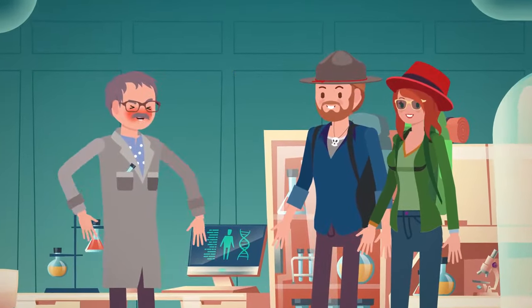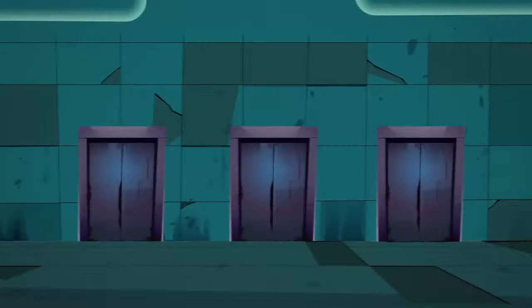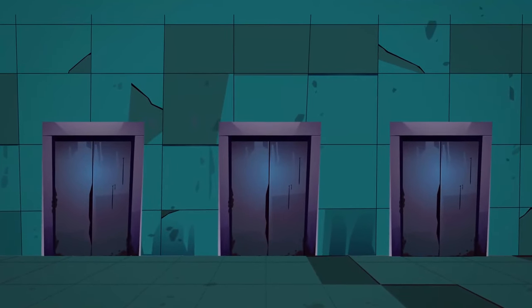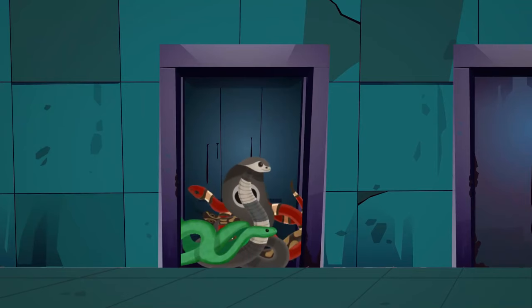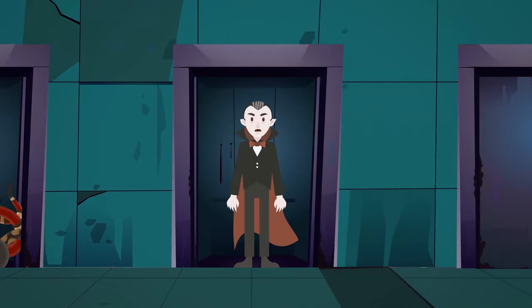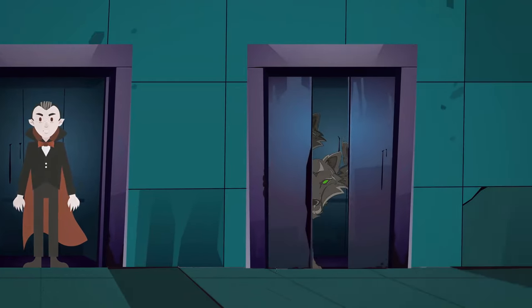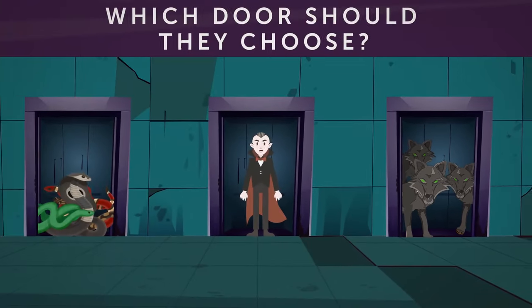The evil scientist set Rachel free, but didn't let them leave the cave just yet. He showed them three gates. If they choose the right one, they'll be free to go. Behind the first gate, hundreds of poisonous snakes are waiting. Behind the second gate, there is a vicious vampire. Behind the third gate, there is a pack of hungry wolves. Which door should they choose?